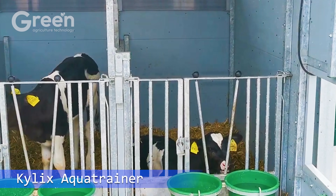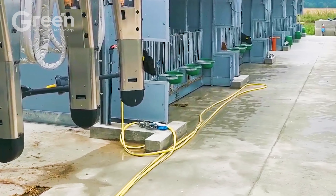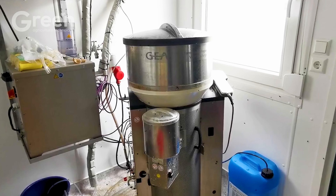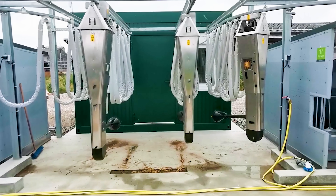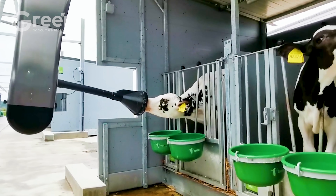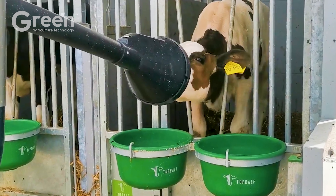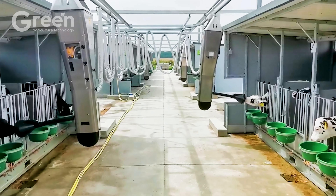Calves play a crucial role in the sustainable development of the dairy farming industry, especially during the early stages when they require feeding four to five times a day. Calfrail Duo provides an optimal solution with a dual-automated feeder, allowing two calves to be fed simultaneously, saving time and labor. The system delivers milk accurately according to needs, ensuring calves receive enough nutrition to grow healthy.